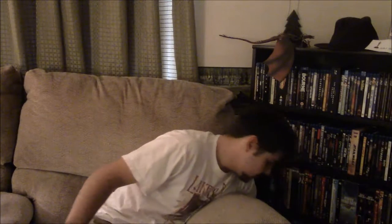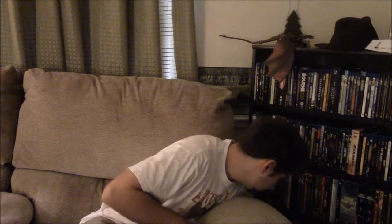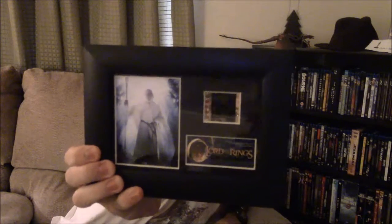Down here I have another bookend — Thorin's Key from Erebor, except it's much bigger than it is in the movie. He could have killed someone with this if he had it this big. I did have it up there where Yoda is now, but then I bought a few more and there wasn't enough space for it. Next I have something else I've done a review for in the past — a Two Towers film cell. The actual film cell is Frodo and Sam and...